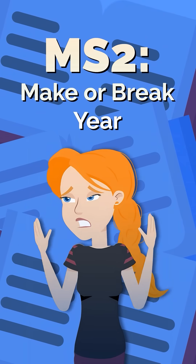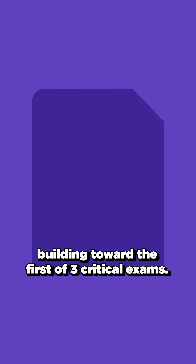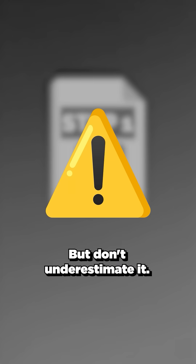Second year of medical school will make or break you. It's when the intensity cranks up, building toward the first of three critical exams: USMLE Step 1. Step 1 is pass-fail, which means you don't need to chase a top score, but don't underestimate it.